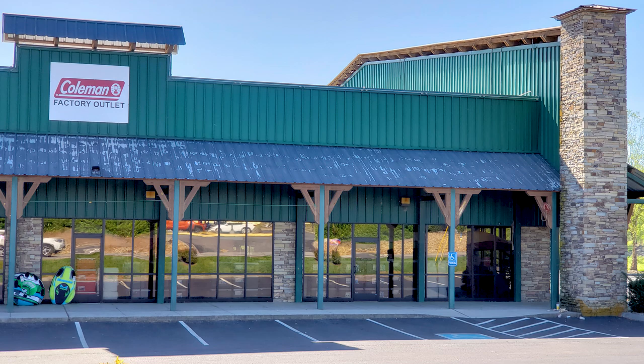We went to Texas recently for a family reunion, but we didn't have time to stop at the Coleman Factory Outlet. We needed some new camp stoves because ours were falling apart, and we thought maybe we could get a good deal there. So on the way back from Texas, we made a special stop there, and it was quite a visit. So why don't you join us as we visit the Coleman Factory Outlet Store in Sevierville, Tennessee.